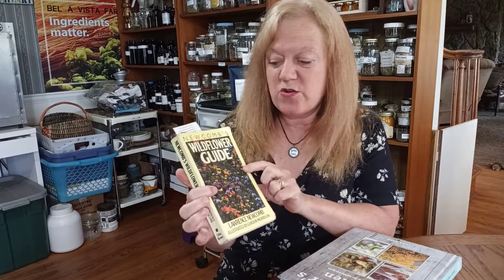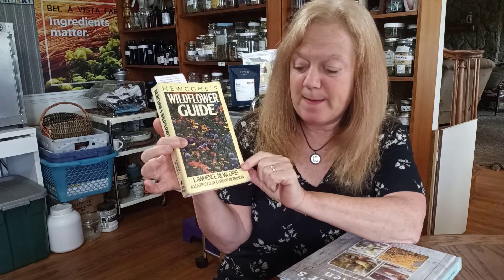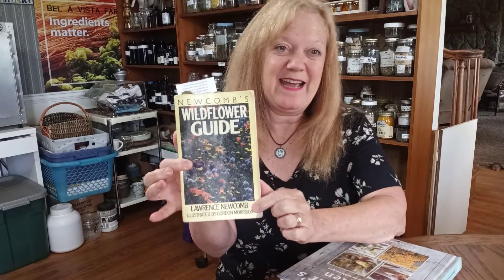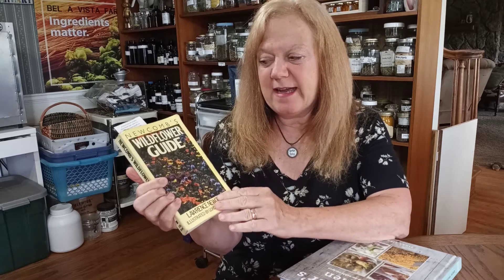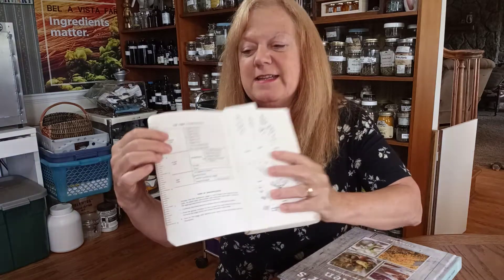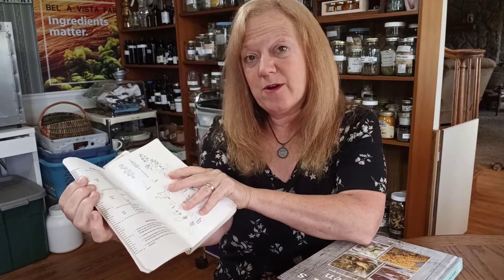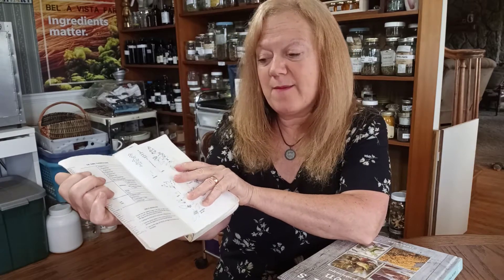So I'm going to get started first with the book that helps me to identify plants, and that is the Newcomb's Wildflower Guide. This is by Lawrence Newcomb, N-E-W-C-O-M-B. This is an older book I have here, so the cover is a little different — I think right now it's a gray or light blue. But this is a fabulous book to identify plants because it has a key in the beginning. It asks you some questions about the flower, how many parts the flower has, what type of plant it is, whether it's a wildflower, a vine, or a shrub, and what the leaf is like.